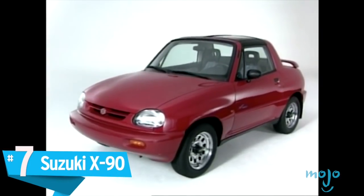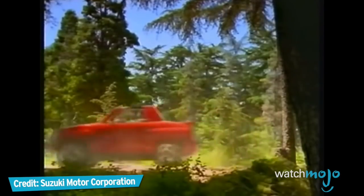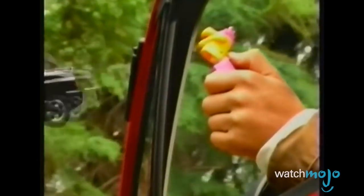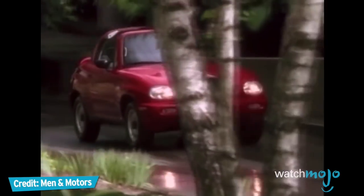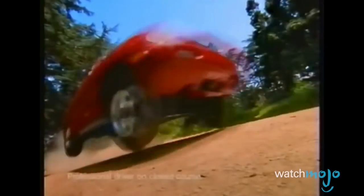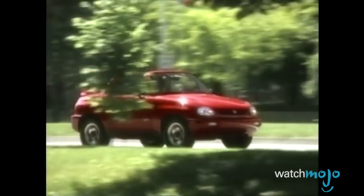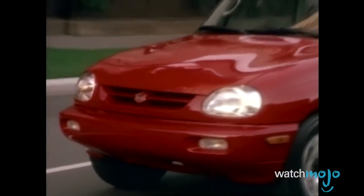Number 7: Suzuki X90. So many of the cars on this list just don't make any sense and were likely the products of designers trying to create the next big thing. The Suzuki X90 has to be an example of that, because there's no other explanation for its existence. Between 1995 and 1997, Suzuki produced the fusion of a car, a truck, and despair. With a truck-like nose, the profile of a Fisher-Price pedal car, and the abbreviated rear end of an SUV, the X90 failed to carve out a desirable identity. We would give them credit for trying, but it's not clear they actually were.